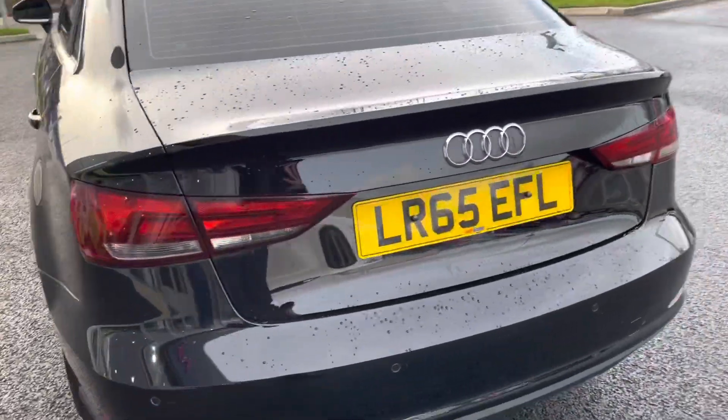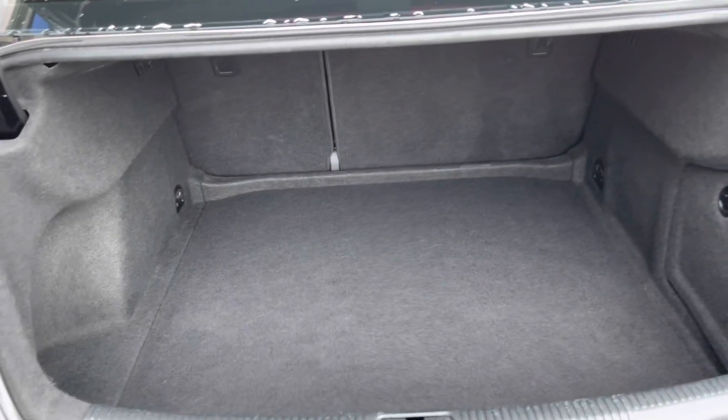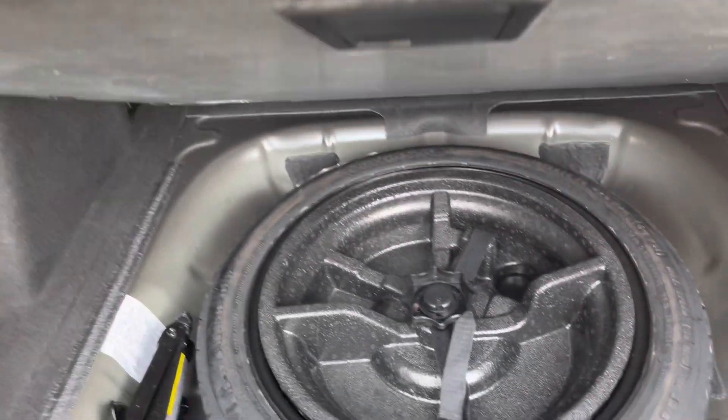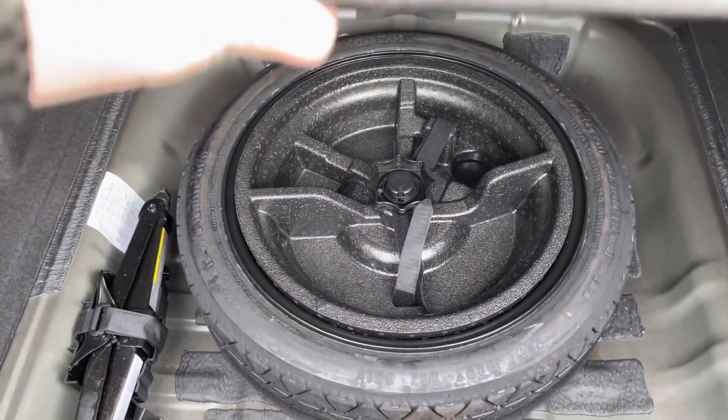Moving around to the back, dual exhaust over on the left to give a nice sporty look and a very spacious boot. There's a very respectable amount of space in there, and you can drop the back seats for more room. You've also got a spare wheel in the back here which has never been used — always a great sign that the car's been looked after very well.